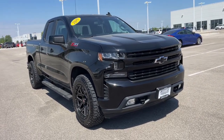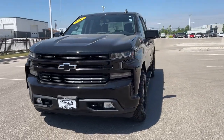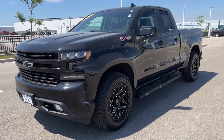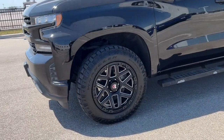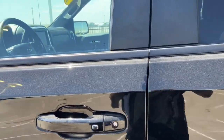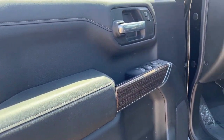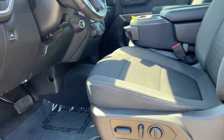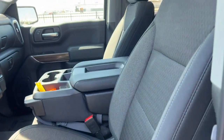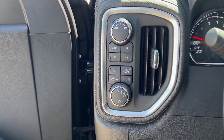Here we have a 2019 Chevrolet Silverado — this is an RST with 36,000 miles on it. It features keyless entry, beautiful wood grain interior accents, a power driver's seat, and premium cloth fabric throughout the front.